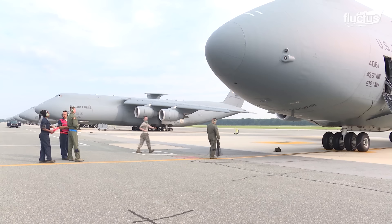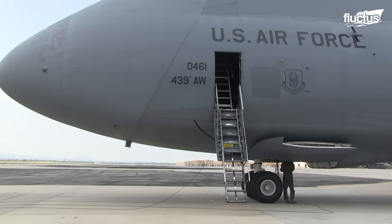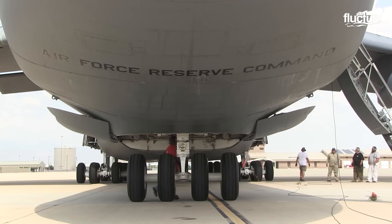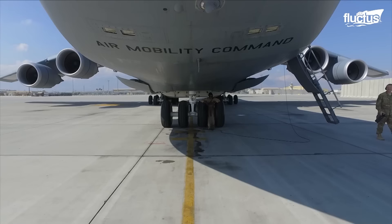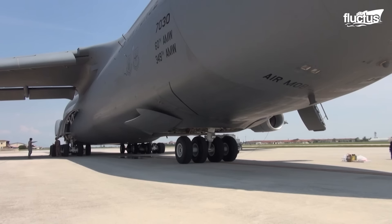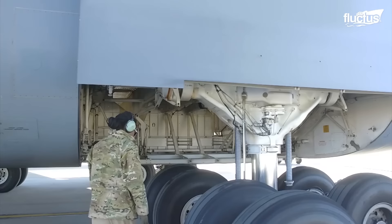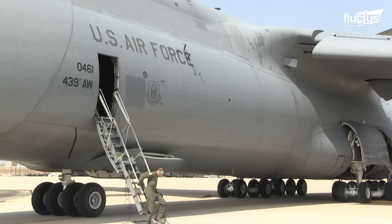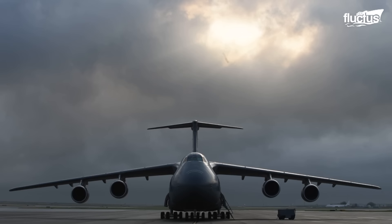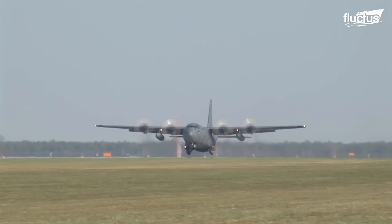The C-5's massive bulk requires a rather unique landing gear configuration. The nose of the fuselage has a single strut with two tires on each side. At the midpoint under the wings, there are two sets of additional landing gear, all of which have six tires. This gives the C-5 a total of 28 wheels. The rear wheels also deploy sideways before straightening out, which helps the design better fit into the underside of the fuselage.